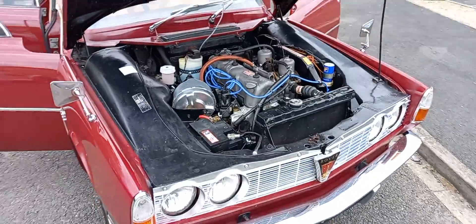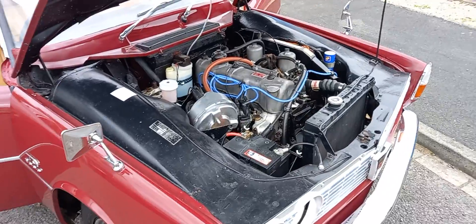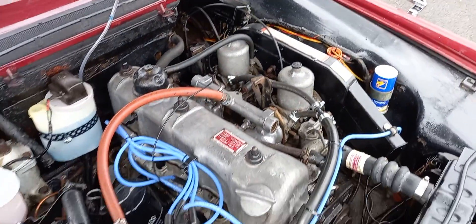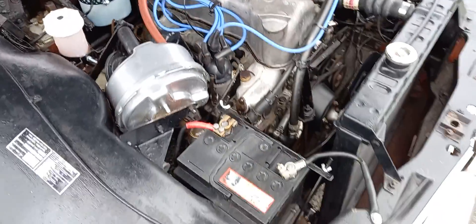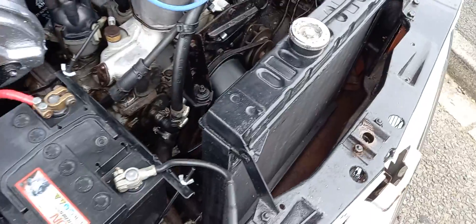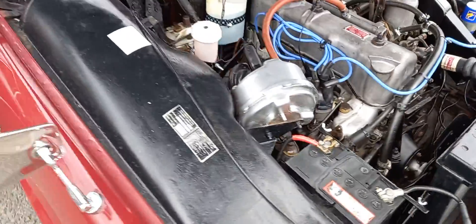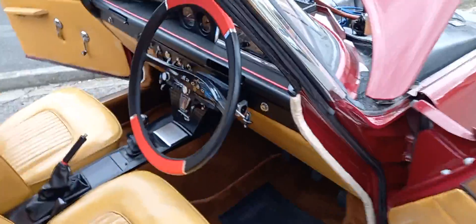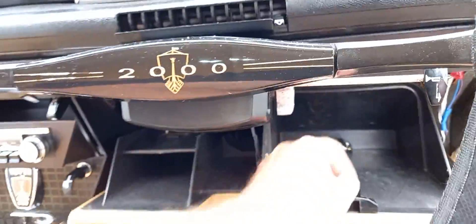Triumph 2000 TC, ladies and gentlemen. You can see obviously twin carburettors, two of which you can see just there. Very clean, very very clean — new hose on there, lots of new bits and pieces. Certainly a very bright and very clean example.